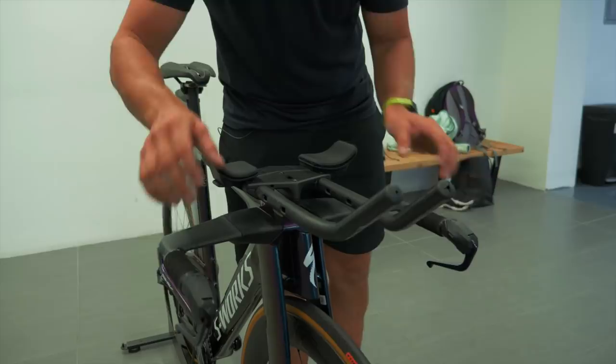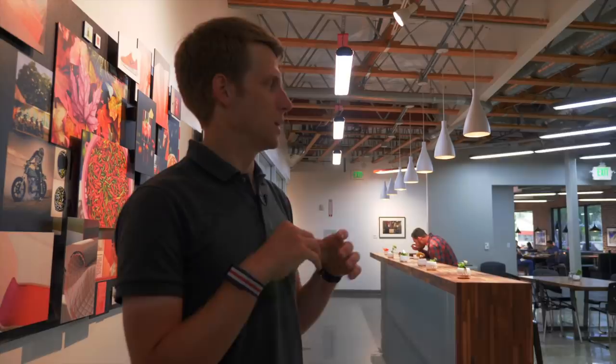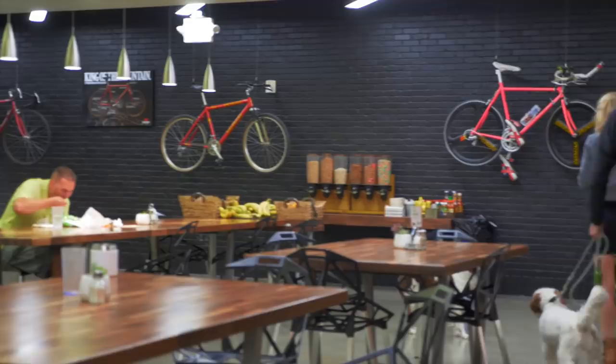In Morgan Hill, there are maybe about 350 teammates. That number fluctuates depending on what's going on here, but we're in more than 100 markets globally, so we have offices everywhere in the world. This is the feed zone — it's a nice cafeteria that we have here for employees that kind of helps keep everything on campus.